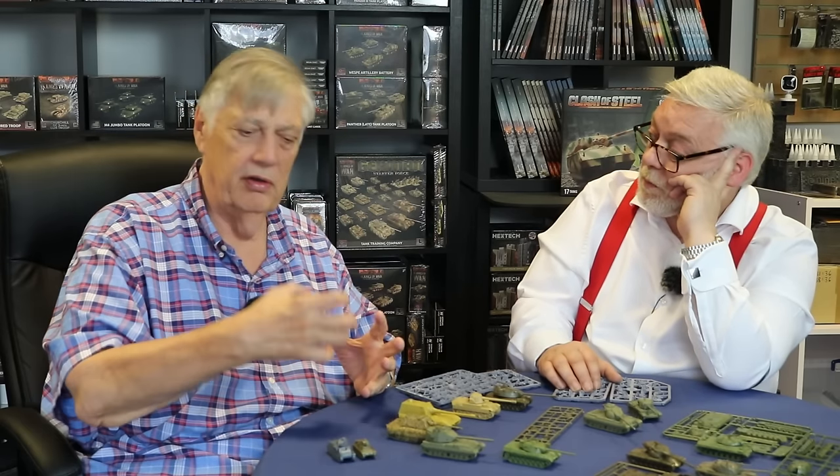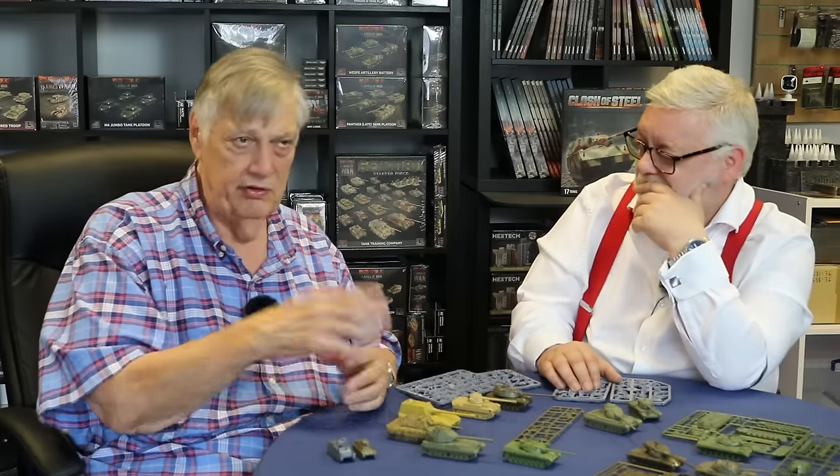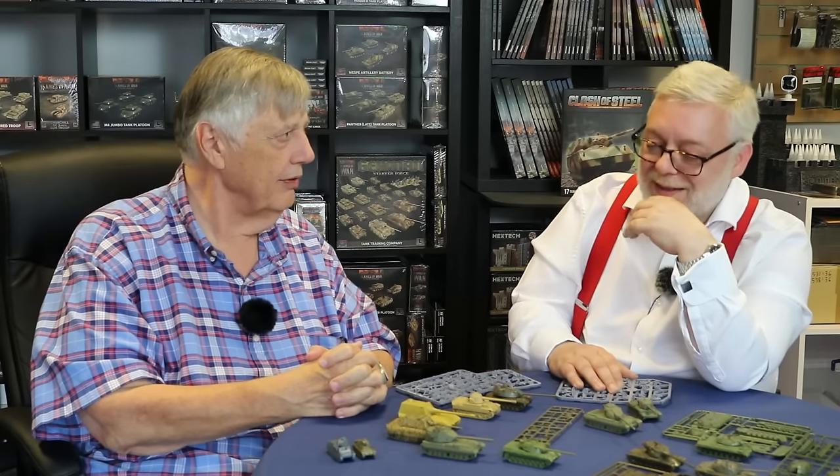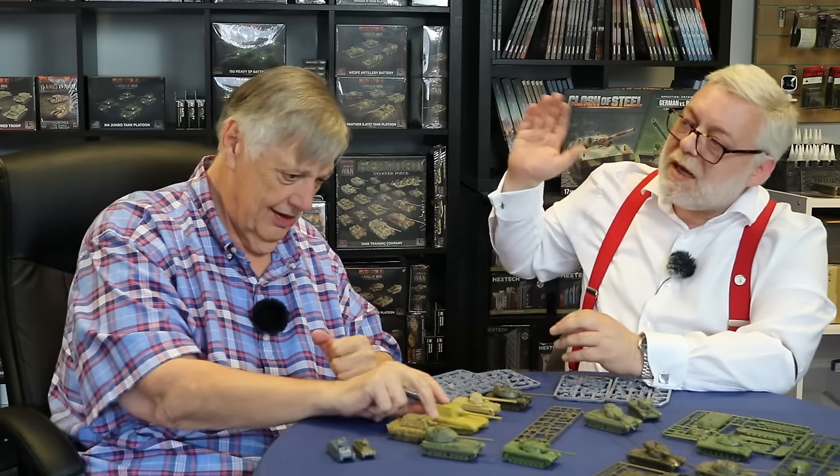The Merkava 3 may have a resin piece to make it work as an infantry fighting vehicle. This is basically taking the Israelis out of Oil Wars and giving them their own book — of course the Oil Wars Israeli rules are still relevant, but if you play Israelis you're going to want the new book. There'll be a limited-run Team Yankee army box heavily featuring the new tank.